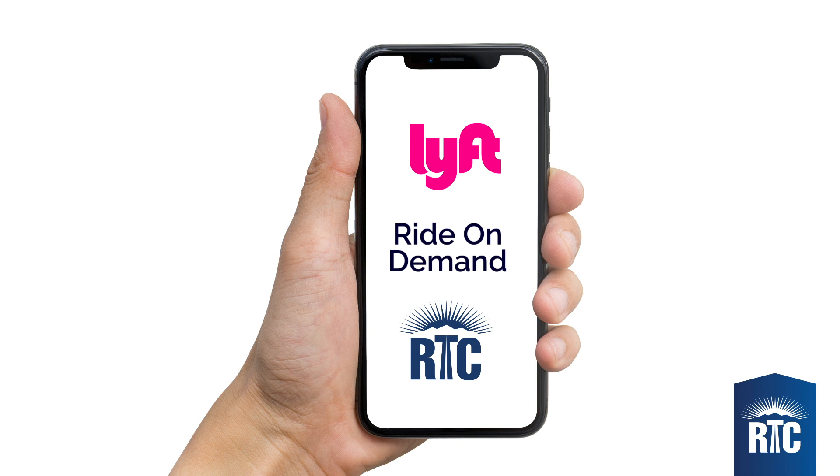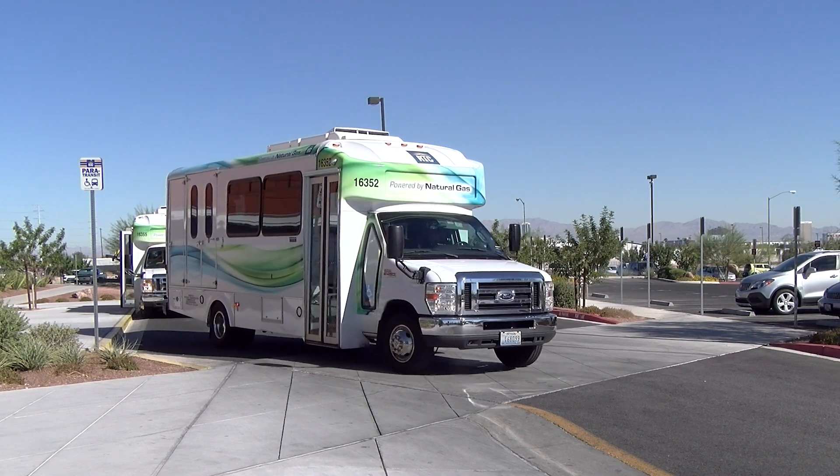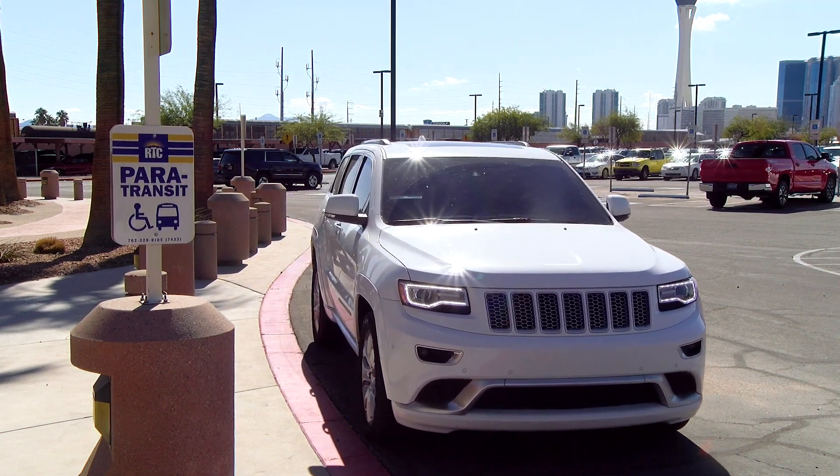Welcome to the RTC Ride-on-Demand Pilot Program in partnership with Lyft. Let's get you started with how to use the Lyft app. This great service offers customers a supplement to the ADA paratransit service and additional independence to where you need to go.